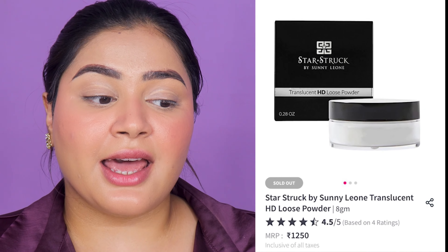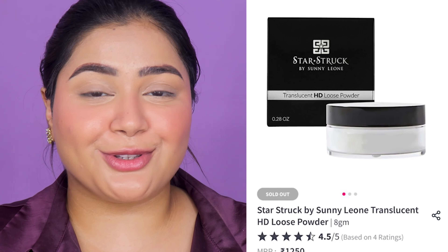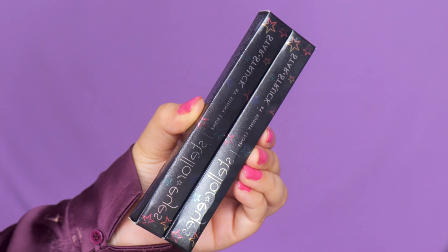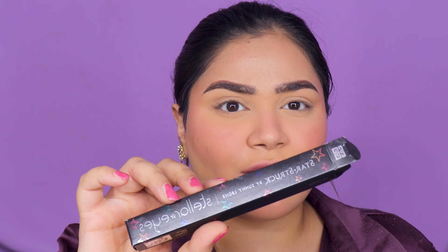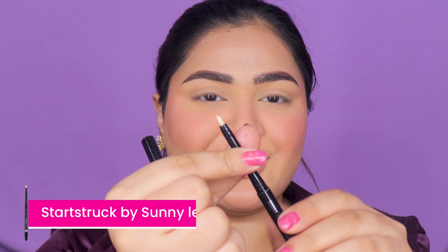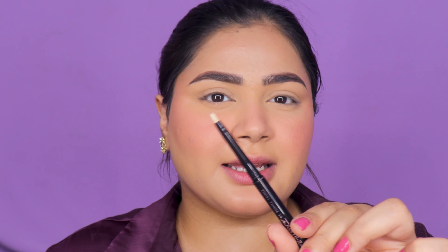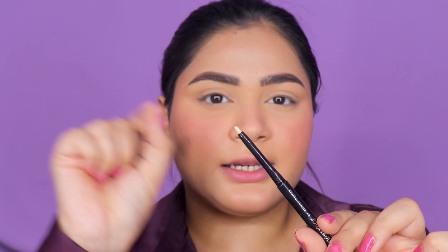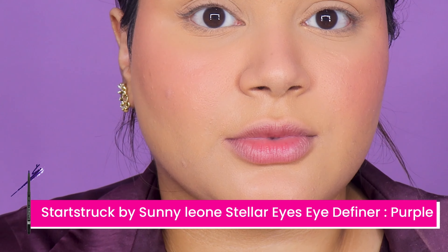I don't have the powder from Starstruck. They do have a translucent powder but I'm not huge on white translucent powders, so I'll just set my face and move to the eyes. For the eyes, I have a couple of eye pencils — the Stellar Eyes Eye Pencils. That's pretty much the only eye product they have apart from a mascara, no eyeshadows or eyeliner as far as I remember. The first one is in the shade Pearl, with a smudger on one end. Available in six to seven shades — great for the waterline as a nude, pearly cream color with tiny hints of shine.